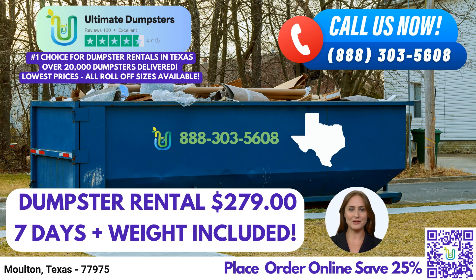For larger projects, the 30-yard dumpster, with its dimensions of dimensions, is suitable for construction debris, demolition waste, and larger-scale renovations. Finally, our largest offering is the 40-yard dumpster, measuring dimensions — it is ideal for major construction projects, commercial renovations, and extensive debris disposal needs.